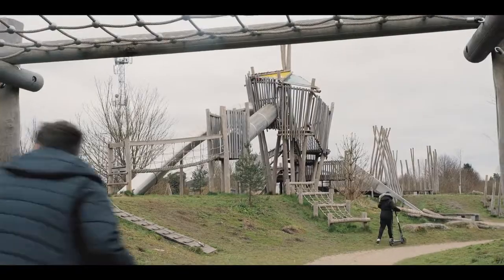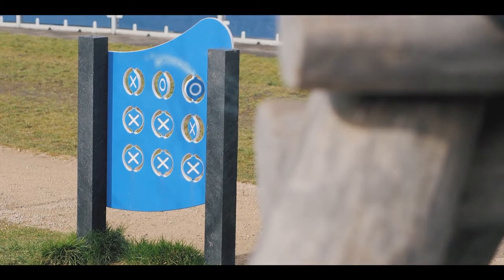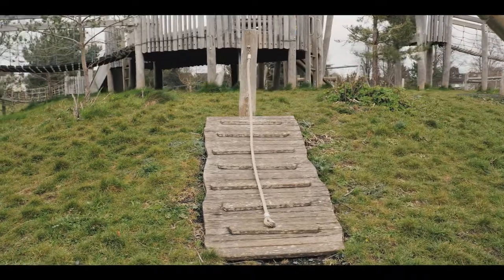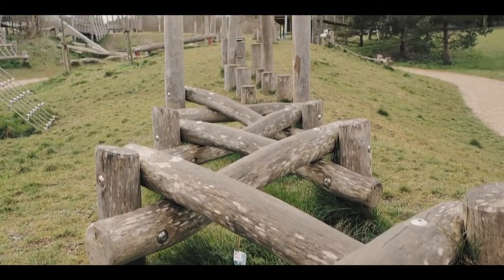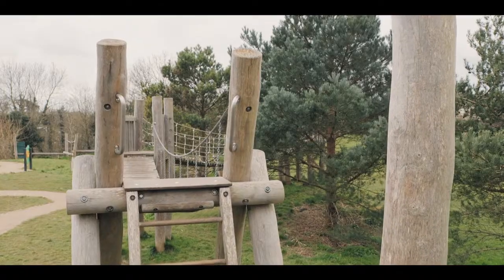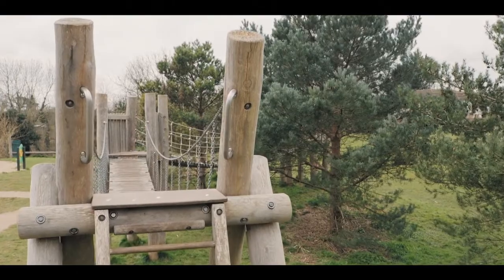Whilst there are several key elements of play structures, there are also a lot of really small, interesting play experiences as you go through, which takes you through different levels. So you can have an easy route, a more challenging route, or a route which goes through the trees and shrubbery. A child gets to make these choices and decide what's the most exciting route for them on that particular day.